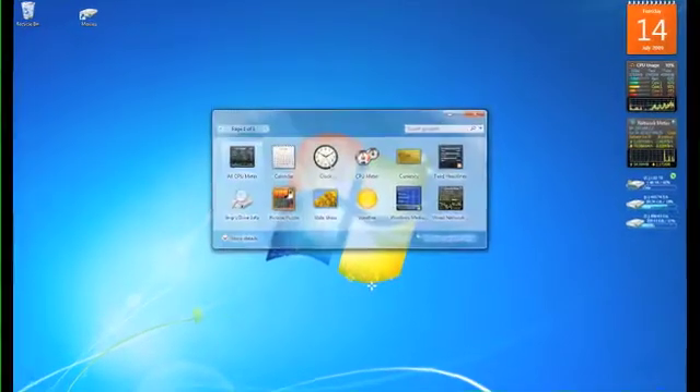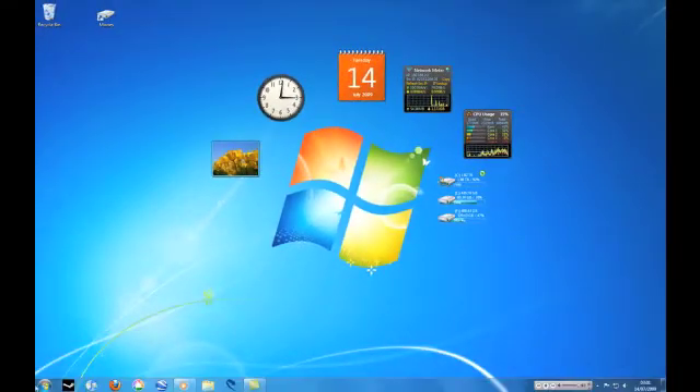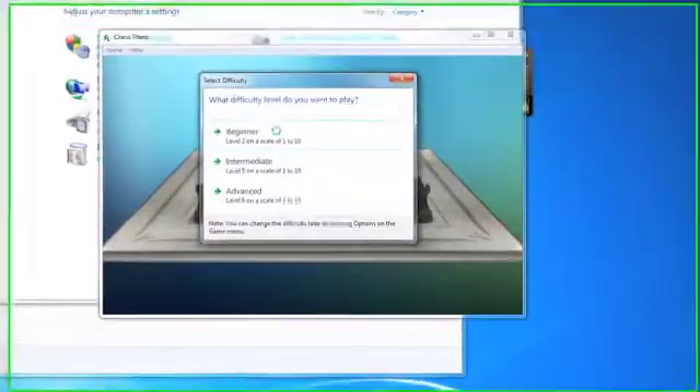Operating systems are used to help humans interact with computers. Just recently, on October 22, Microsoft launched Windows 7, their 7th generation Windows operating system. Other operating systems include the Mac OS X from Apple and Karmic Koala from Ubuntu.